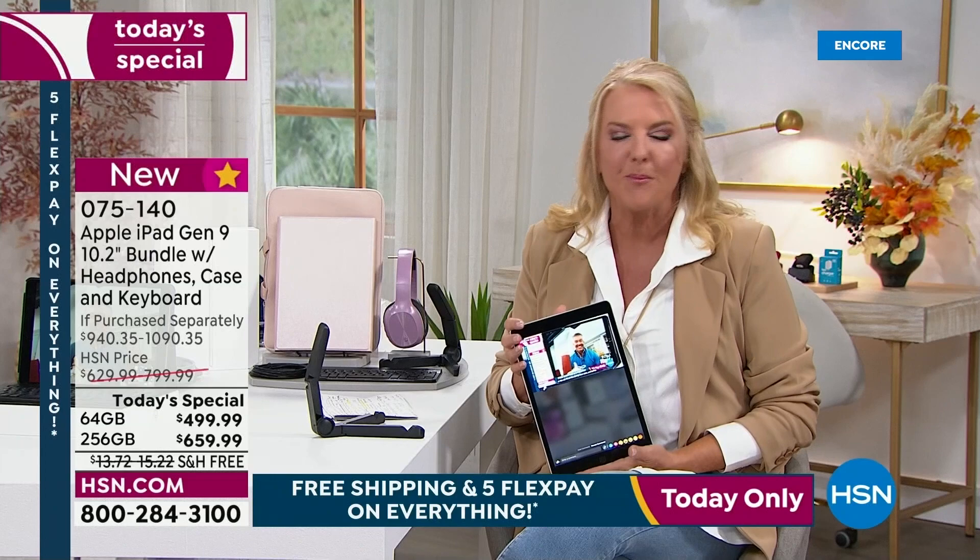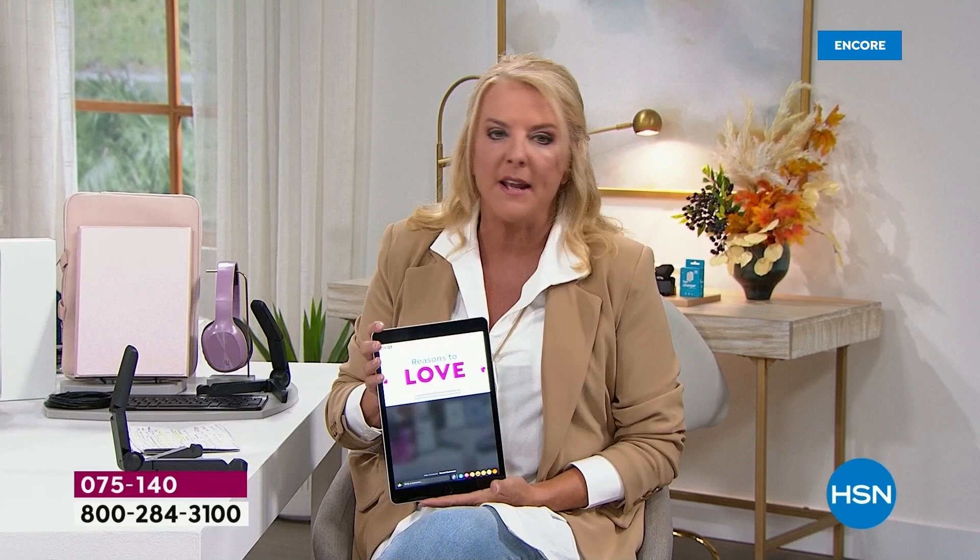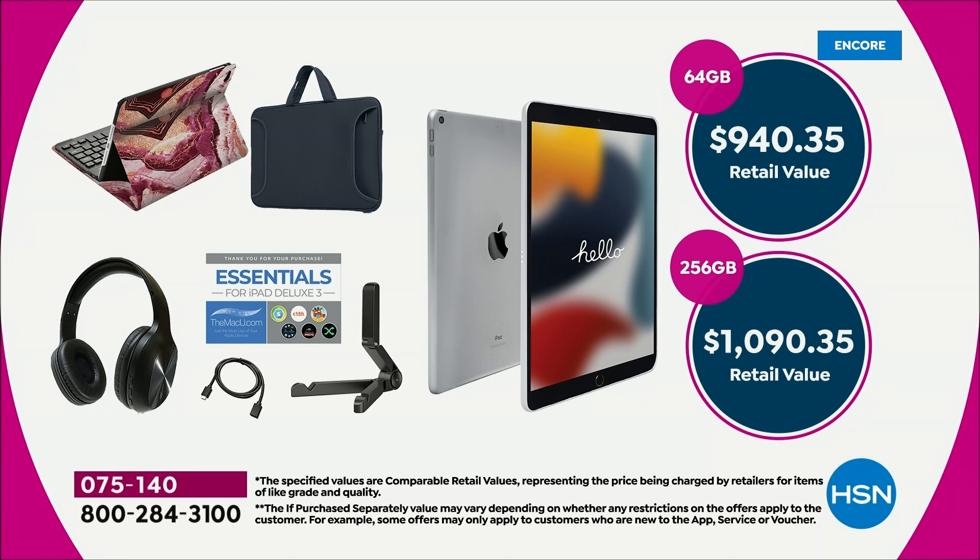Why do we love this one? Well number one, it's that Apple logo in the back — you're getting an Apple product and they are the creme de la creme. When you move into the world of Apple, especially an iPad, it's an investment you make and I've never regretted it. The years of use you'll get will shock you. Tonight, for the 64 gig your retail value is $940 but we are at $499.99. For the 256, your retail value is over $1,000 and we're at $659.99.